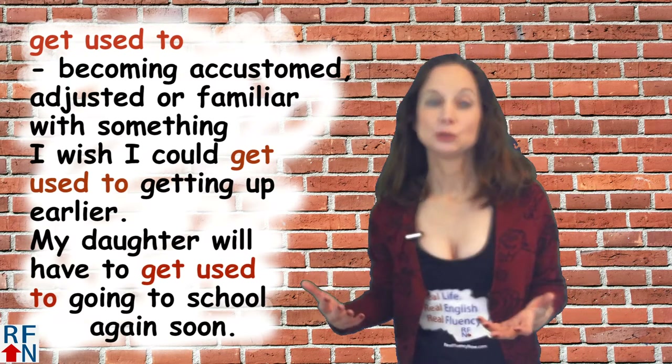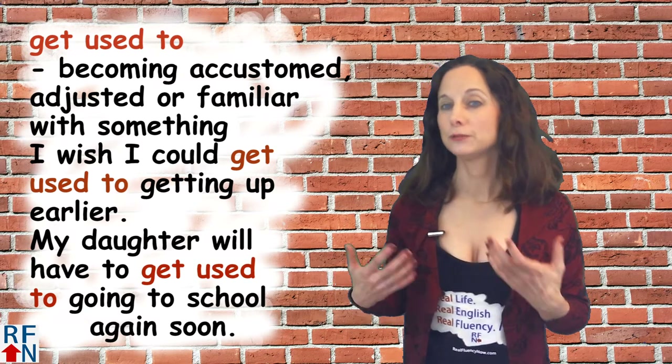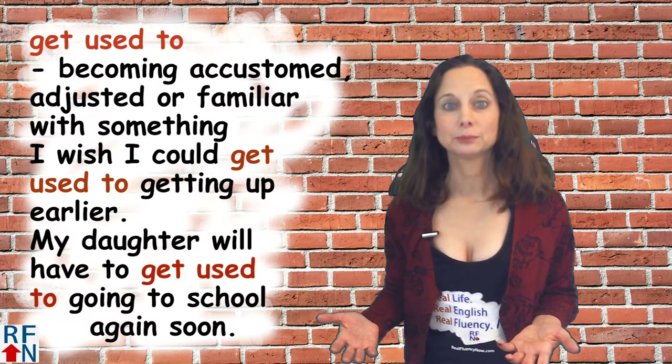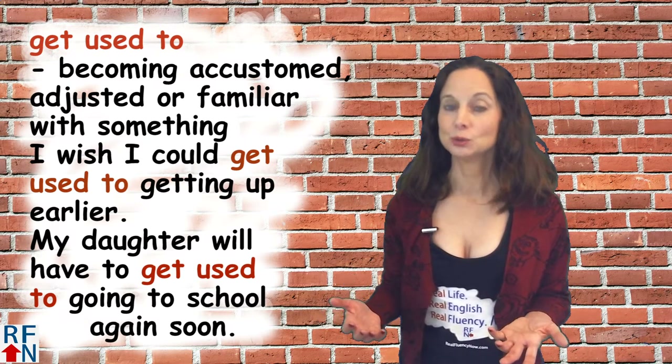Related is 'get used to,' which means to become accustomed, adjusted, or familiar with something. For example: I wish I could get used to getting up earlier. Or: My daughter will have to get used to going to school again soon.